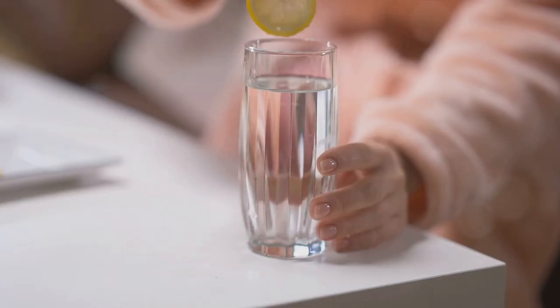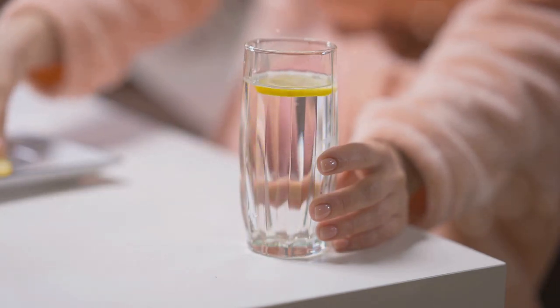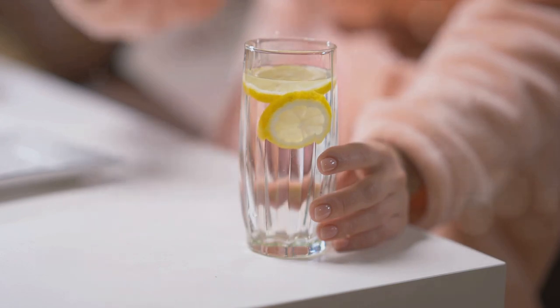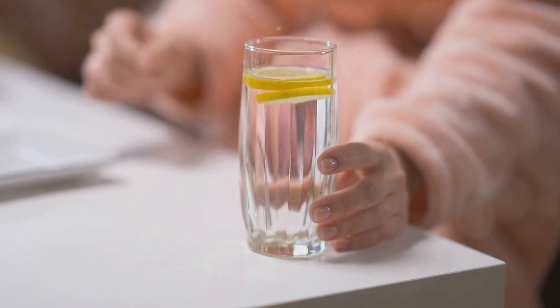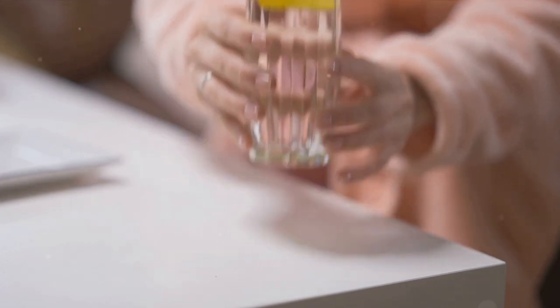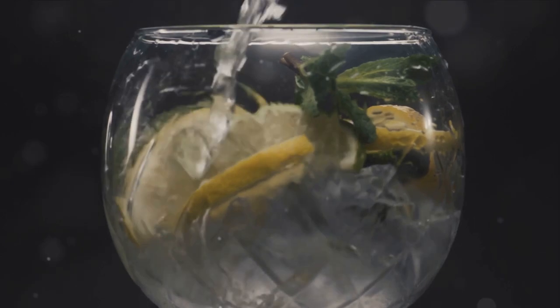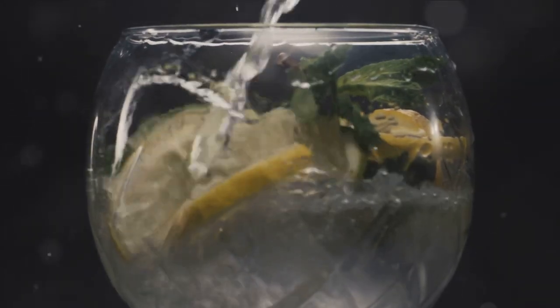And finally, technique number six: limit caffeine and alcohol. As tempting as it may be to reach for that cup of joe or a glass of wine to help you stay awake or sleep, they can actually disrupt your sleep patterns further. Instead, opt for hydrating beverages like water or herbal teas. So let the sunshine in, make your sleeping area cozy, and say no to that extra cup of coffee or glass of wine.